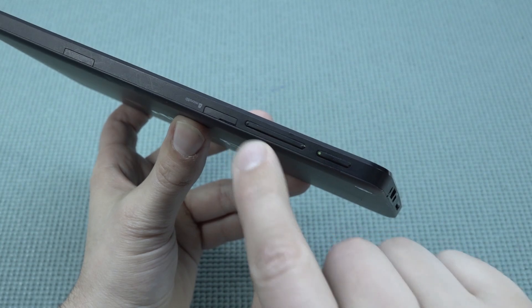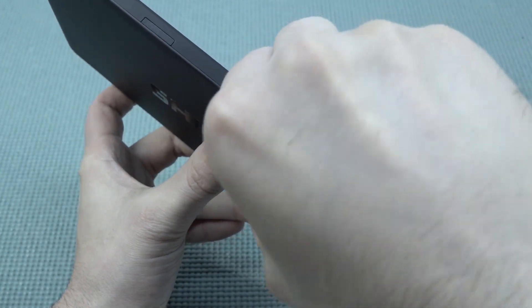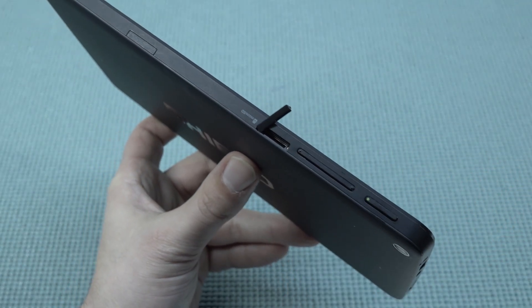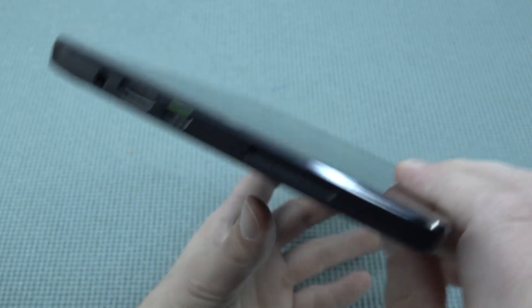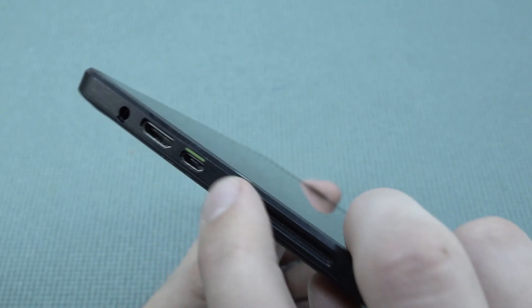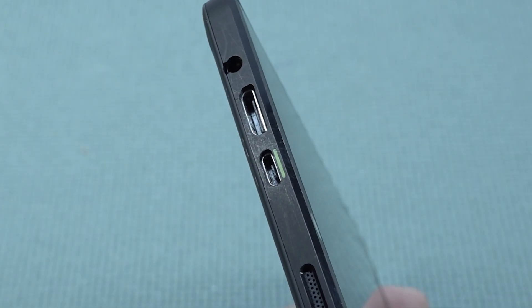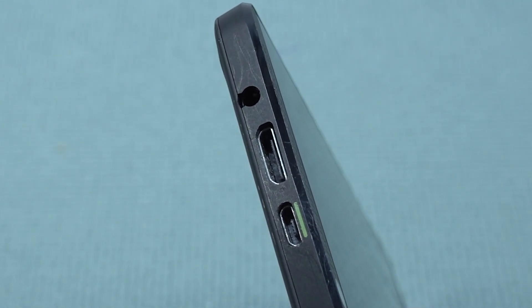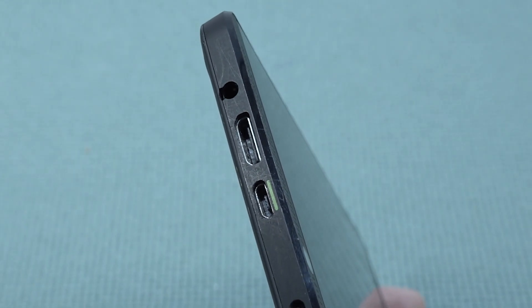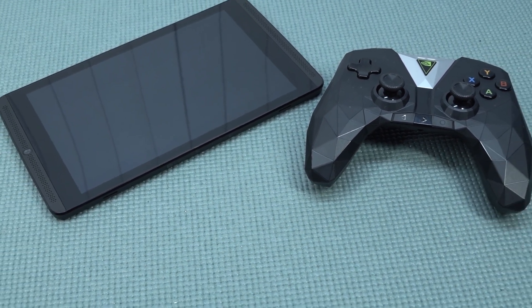Let's look at all the other functions: we have a volume rocker, and the on/off switch. There's a tiny slot for a microSD card to expand internal memory. Over here we get a mini HDMI out, which we're going to try out — it's a very cool feature that can turn this into a gaming machine. We also have a micro USB for charging, and a headphone jack, which is pretty cool and not common on many devices anymore.